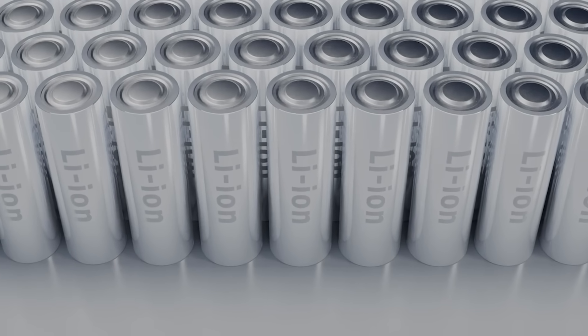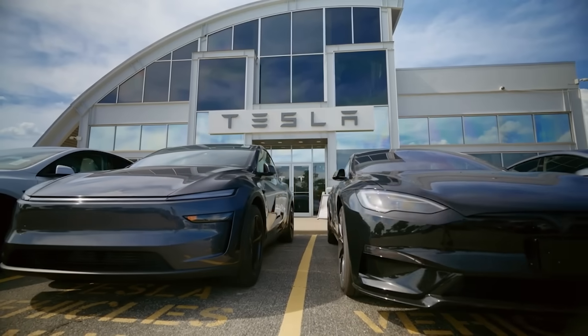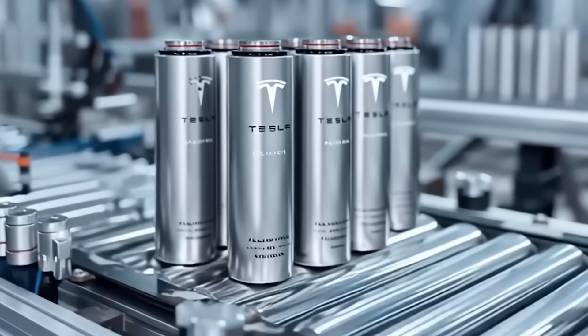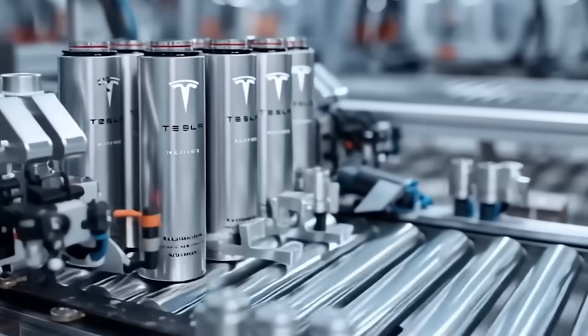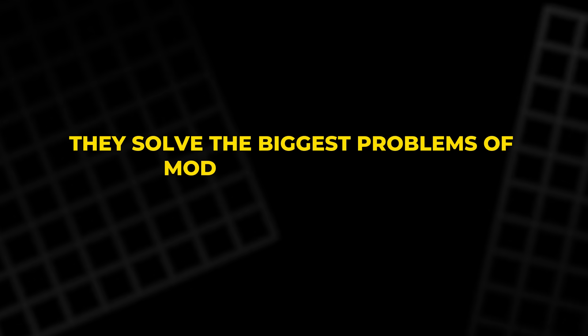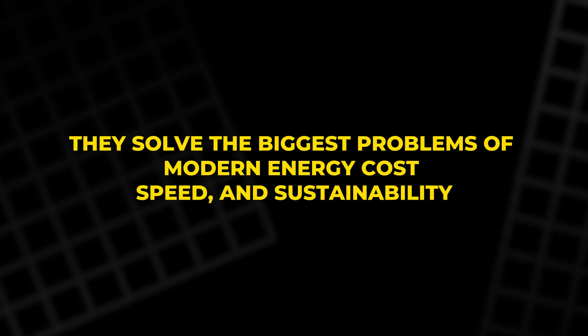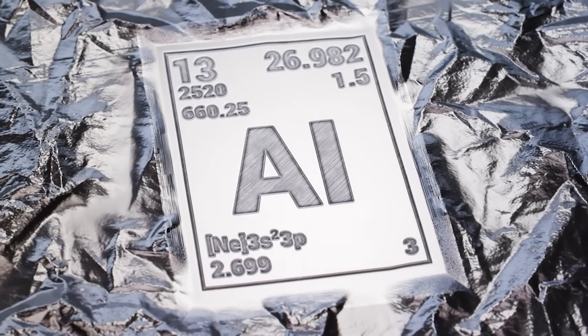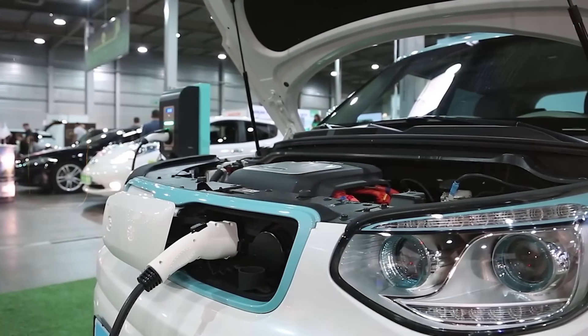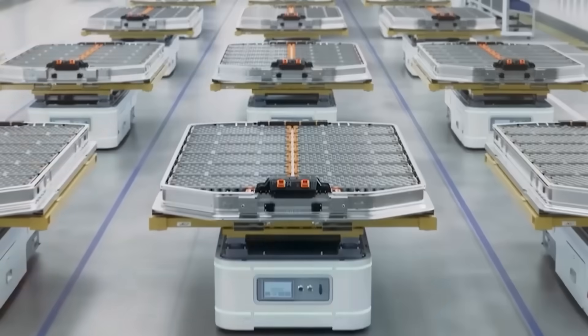For decades, lithium powered the electric dream — it made Teslas possible and sparked the EV revolution. But every revolution faces its successor. Aluminum-ion batteries are the next leap: faster, safer, cheaper, and cleaner. They solve the biggest problems of modern energy — cost, speed, and sustainability. The aluminum age isn't coming; it's already knocking on the door. Within a few years, the way we charge, drive, and store energy could change forever. And if there's one thing history has taught us: when Elon Musk moves, the world follows. So buckle up — the next power revolution has just begun.